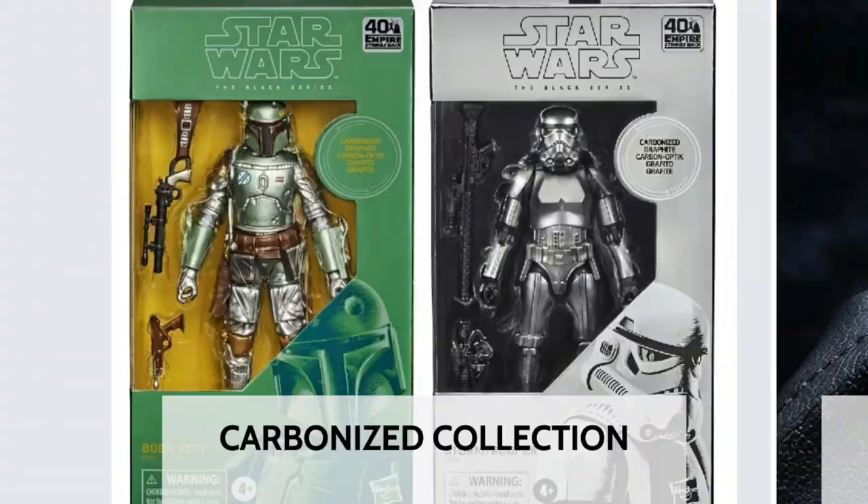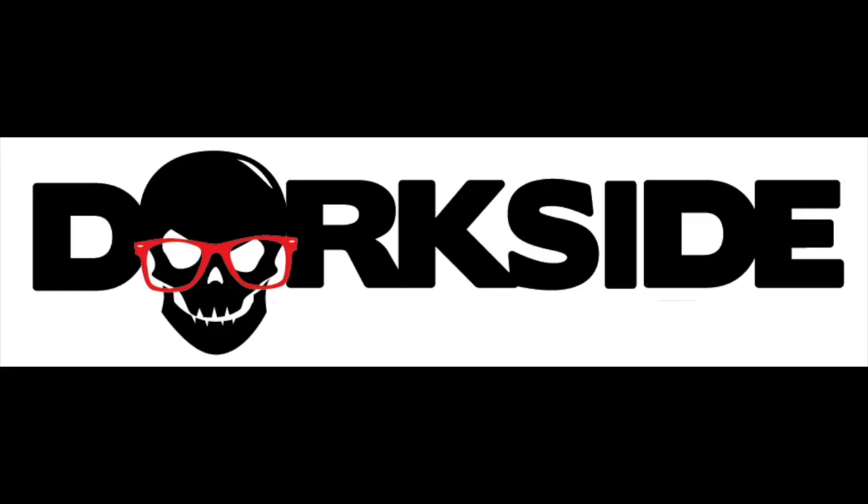Hey, what's up you guys? Shardinus Prime here doing another Marvel Legends update from today's fan first Thursday Marvel Team Hasbro event. If you're trying to pre-order your new Marvel Legends, you can do so at Dorkside Toys — link below. While you're down there, I ask you to show some love to the channel by simply clicking that like button. And if you're new here, hit that subscribe button as well as the notification bell.